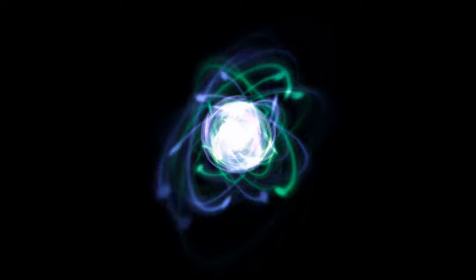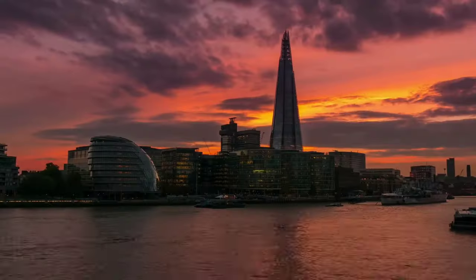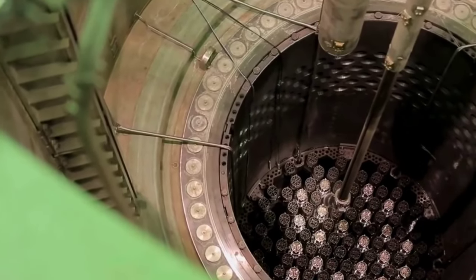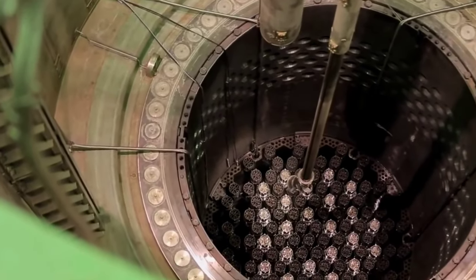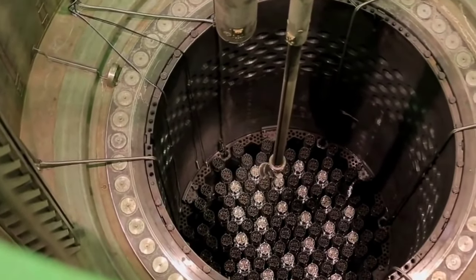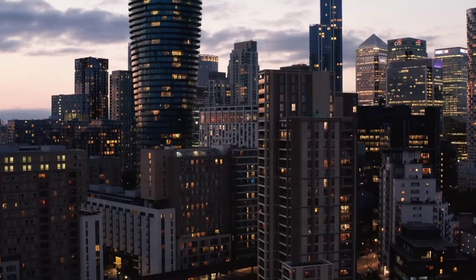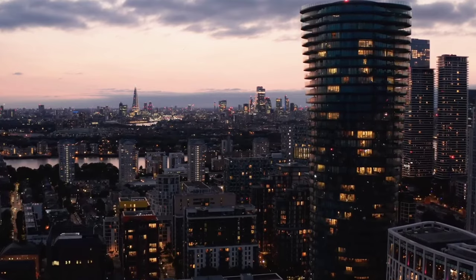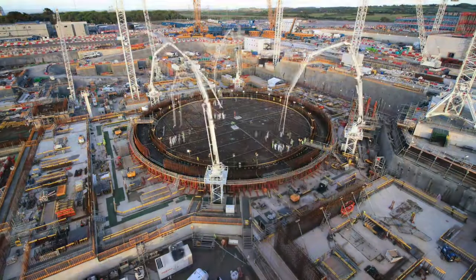Once in operation, its core will have an average temperature of 300 degrees Celsius. The heat will be used to create high-pressure steam that will power some of the world's largest turbines. The Framatome team spent 80,000 engineering hours on its construction.